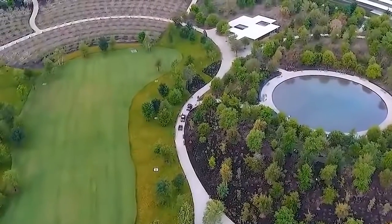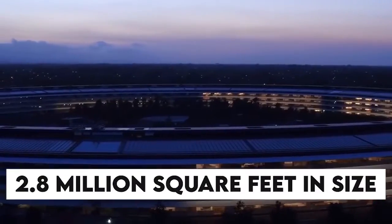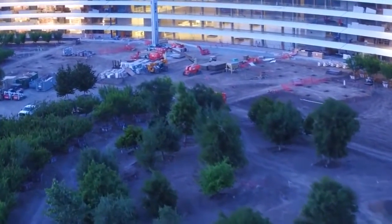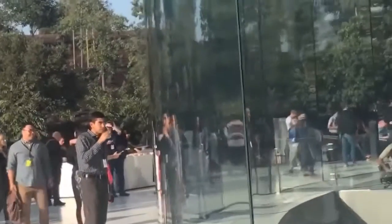But this isn't just any old spaceship — no, no, no. It's a circular, four-story monstrosity that's 2.8 million square feet in size. That's enough space to fit the entire populations of a small country. And speaking of countries, this building's got more trees than the entire country of Monaco. You can walk around Apple Park and forget you are in the middle of a bustling metropolis and feel like you are lost in a forest.